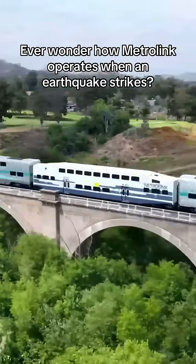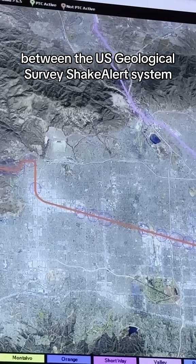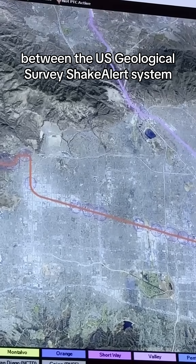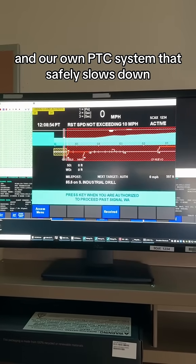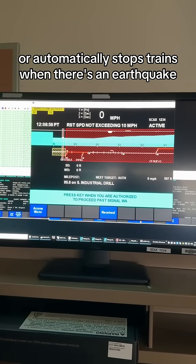Ever wonder how Metrolink operates when an earthquake strikes? We use a proprietary interface between the U.S. Geological Survey's ShakeAlert system and our own PTC system that safely slows down or automatically stops trains when there's an earthquake.